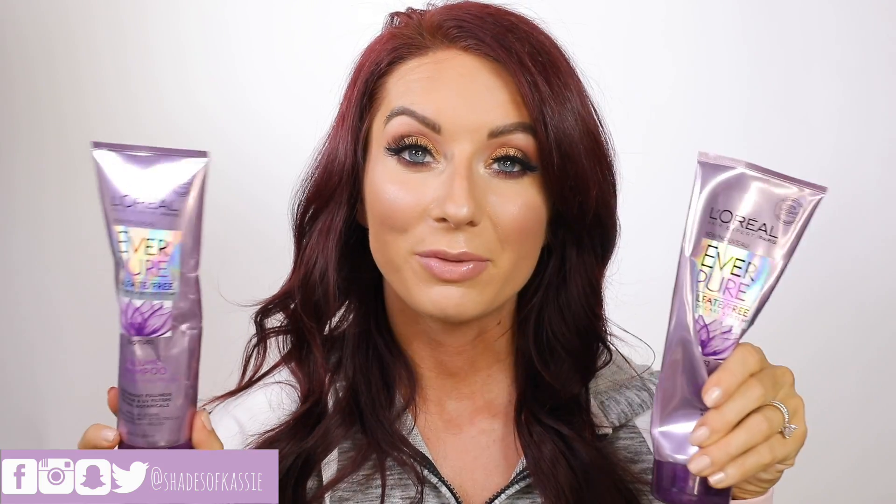This is the L'Oreal Everpure Sulfate-Free Color System in Lotus — their shampoo and conditioner. I really love the Everpure line. I've used it off and on for years. It's sulfate-free, so it really does help keep your color lasting and doesn't strip the color out of your hair. This was the Lotus volumizing formula — I thought it was great. It didn't make my roots feel heavy or gunky, so I really like this one.